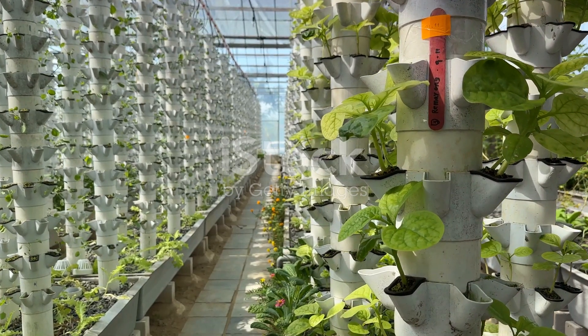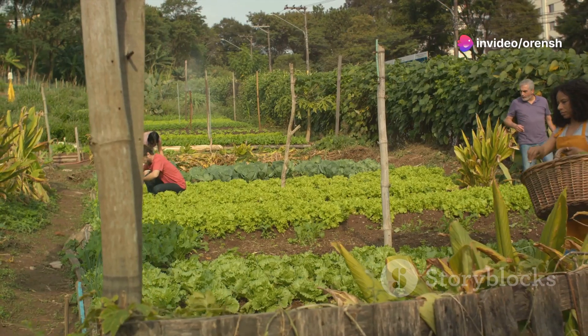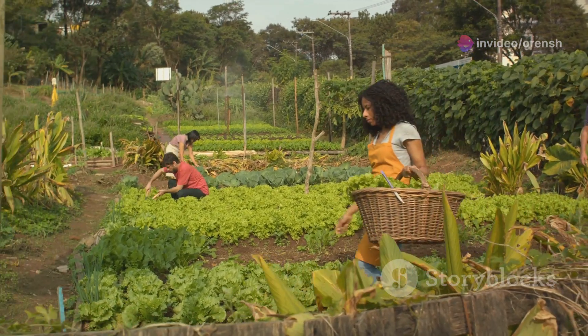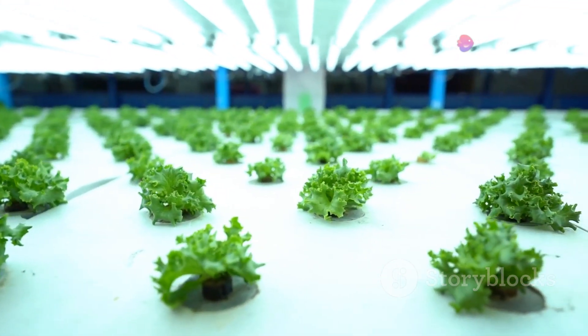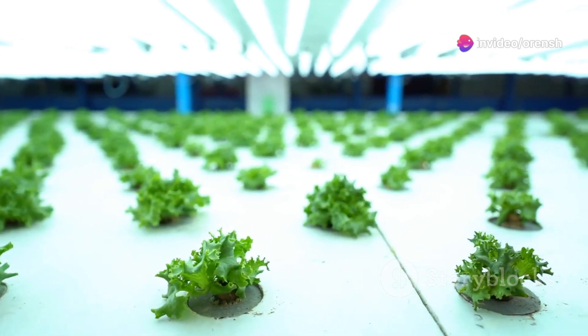The horizon of agriculture is shifting, and it's looking decidedly vertical. This is a promising development for our cities and for our planet. Vertical farms offer a glimpse into a future where sustainable food production thrives right at our doorstep. This ingenious approach could revolutionize the way we produce food, securing a sustainable food supply for generations to come.